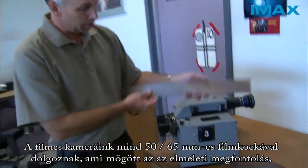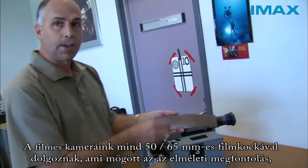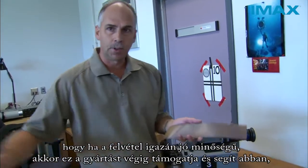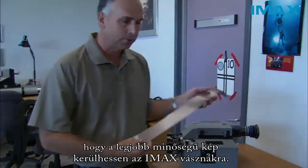All of our film cameras run a 15 perf, 65mm film frame. The idea being that if you start with a really high quality image at the capture end, that feeds all the way through and helps us to get the best quality image up on the IMAX screens.